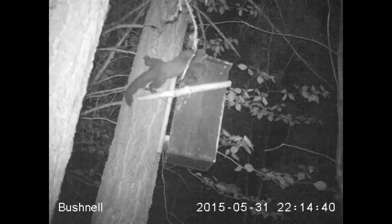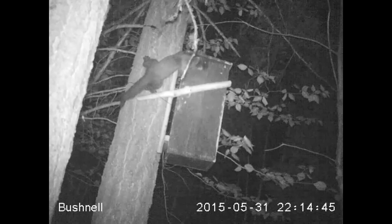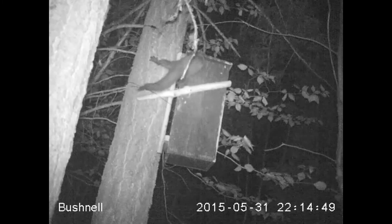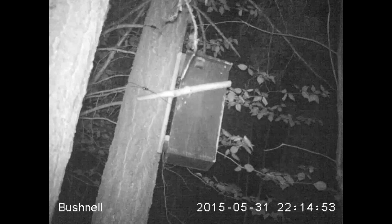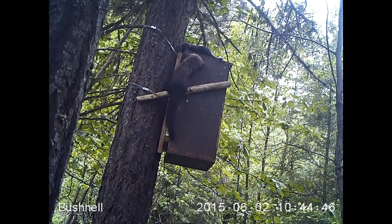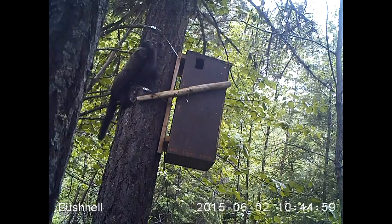Fisher kits will stay with their mother until at least the fall, when they generally disperse to find a territory of their own. After this visit, Debbie and her kit were not seen again. Adult female survival is approximately 80% from year to year, while kits have a much tougher go of it, with up to 50% dying in their first year.